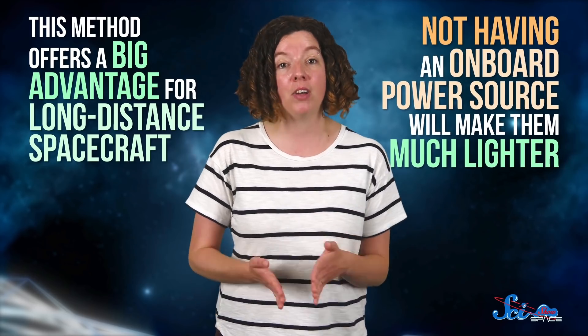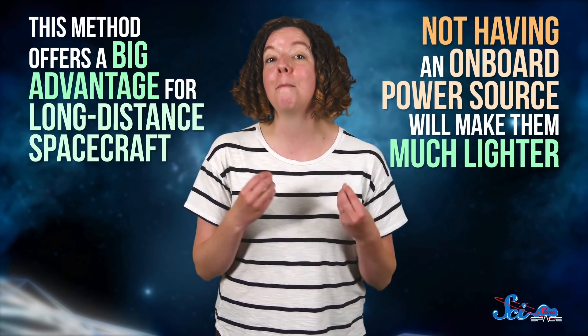Since Proxima is only a phase two project, there's a lot left to figure out, like where in space that remote power source would go. But ultimately, this method offers a big advantage for long-distance spacecraft, since not having an onboard power source will make them much lighter. The researcher even has a strategy for how to keep Proxima's laser beam narrow and focused over long distances, using a few types of beams. So maybe, when we send the first spacecraft to another solar system, it could be powered by a method like this.